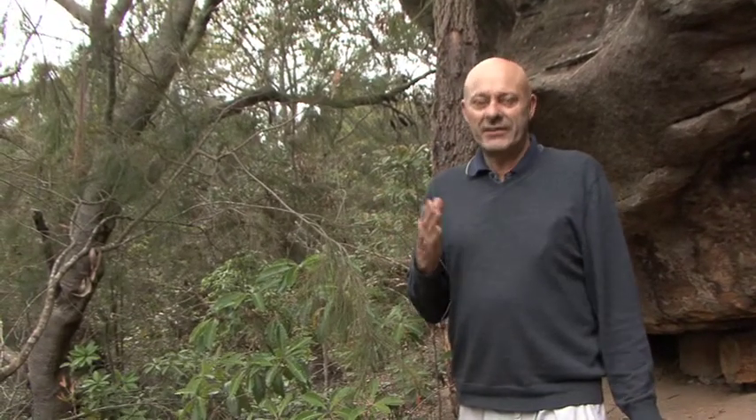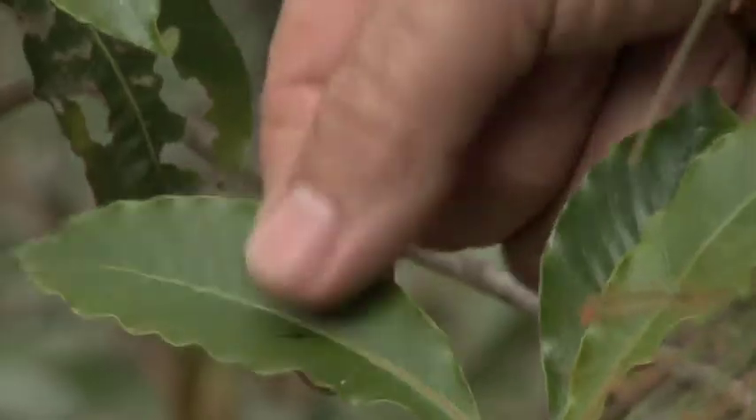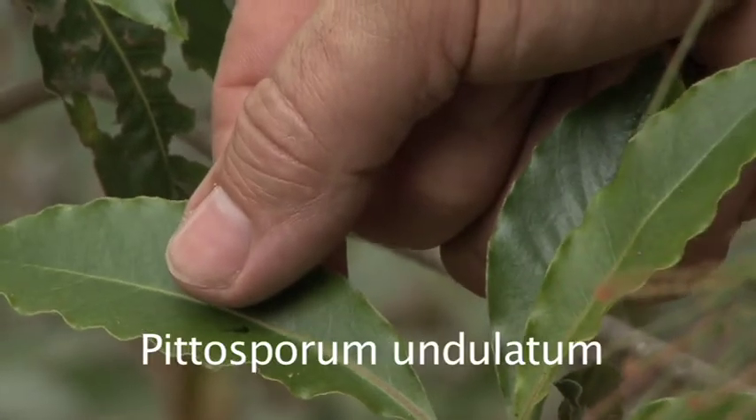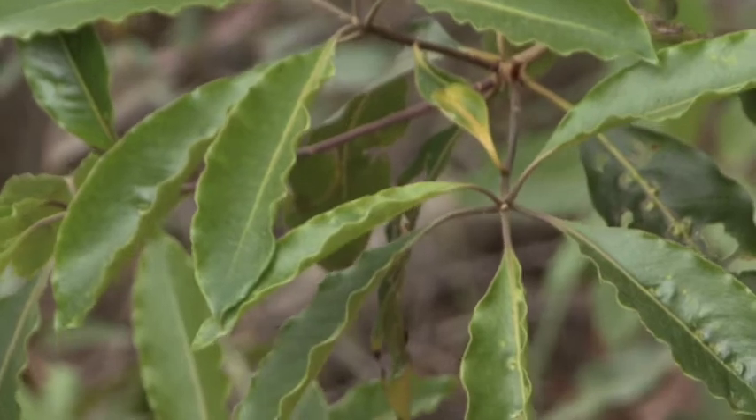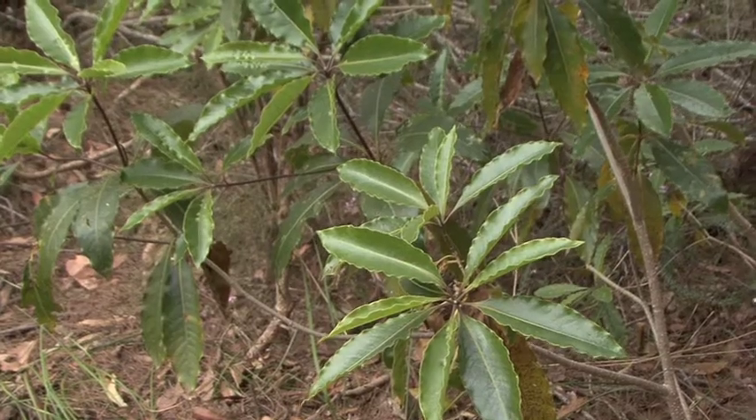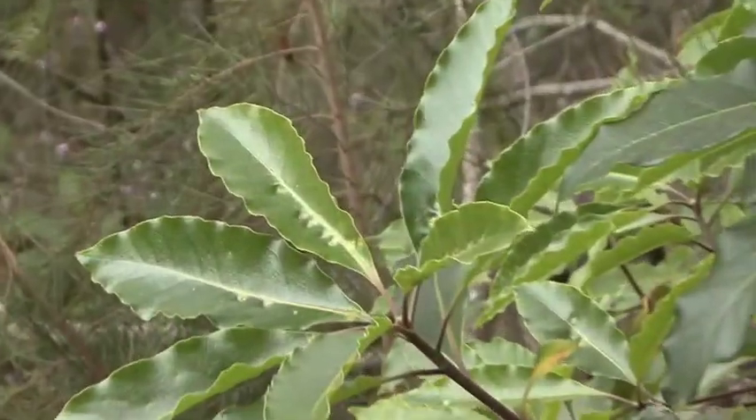Here we are at the Darnley Oval bush care site — typical Hawkesbury sandstone. Look around: there's banksias, there's scribbly gums, there's allocasuarinas, the whole gamut of vegetation you'd expect to find on this sort of site. We also have a lot of Pittosporums. These plants are typical of an area that hasn't been burnt for a while, and that's bad for biodiversity. You need a fire for these plants to reproduce. The Hawkesbury sandstone plants must have fire — it's a natural event and without it there's big trouble. Therefore we often do ecological burns, not just burns to reduce fuel load.